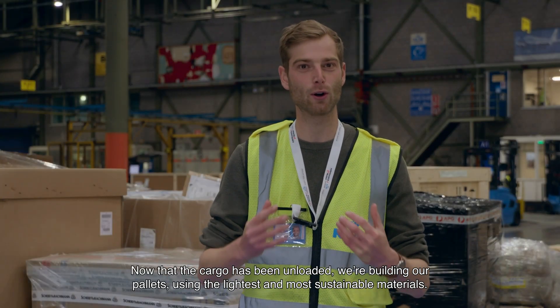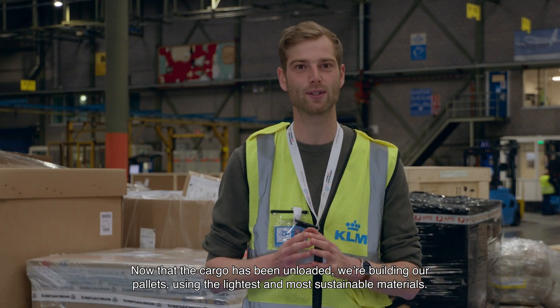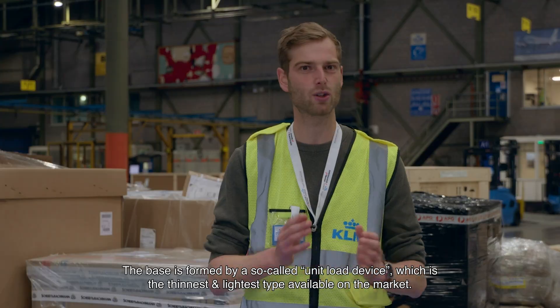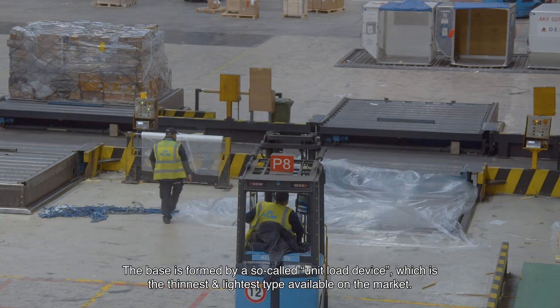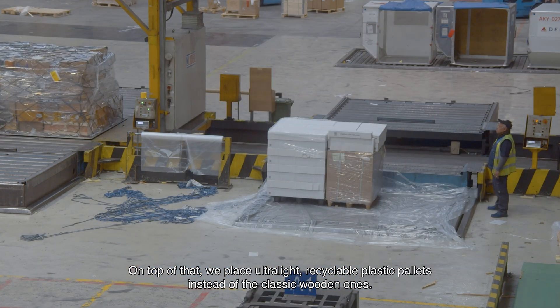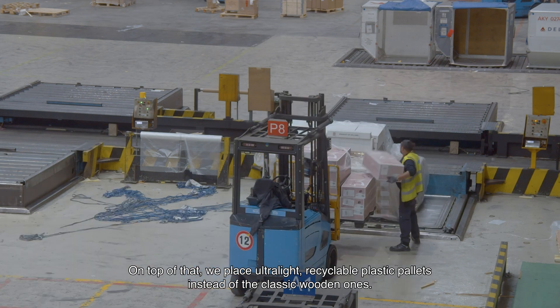Now that the cargo has been unloaded, we are building our pallets using the lightest and most sustainable materials. Let's start at the bottom. The base is formed by a so-called unit load device, which is the thinnest and lightest type available on the market. On top of that, we place ultra-light recyclable plastic pallets instead of the classic wooden mounts.